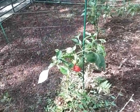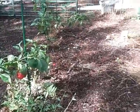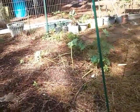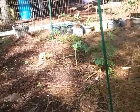Peppers are so-so. I haven't pulled them yet, but I might. My collard greens from summer are all eaten up. I'll be pulling those and throwing those to the chickens.